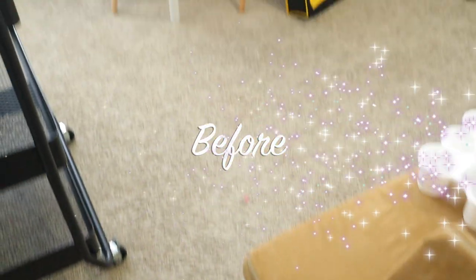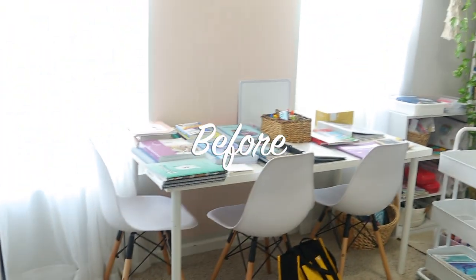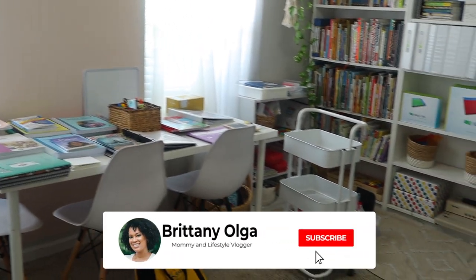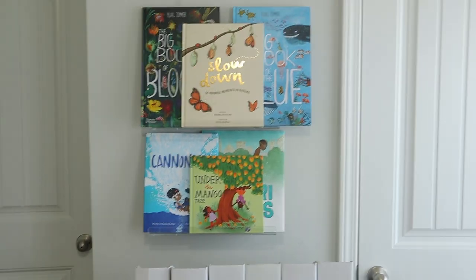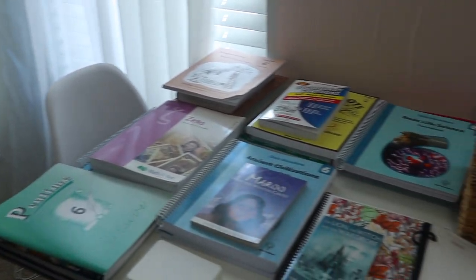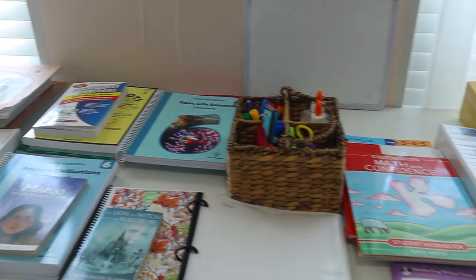Hi, my name is Brittany and welcome back to my YouTube channel. In today's video, I am finally going to be prepping and setting up my homeschool room for the 2023-2024 homeschooling year. I am so excited about this upcoming homeschool year, but first I really have to get things in order in my homeschool room.